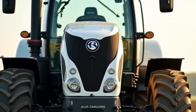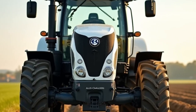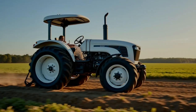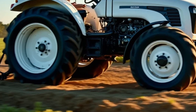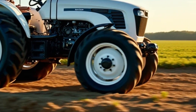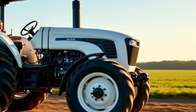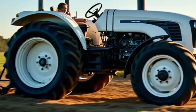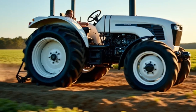To see the Allis-Chalmers 300 Series in action, we took it to a large field — and it didn't disappoint. The tractor moved effortlessly through the soil, demonstrating its power and precision. The autopilot feature was especially impressive, navigating the rows flawlessly while maintaining optimal speed and accuracy. The hybrid engine was quiet yet powerful, and the fuel efficiency was evident even after hours of operation. The tractor's stunning glossy white finish and modern aesthetic made it stand out as a true masterpiece of engineering and design.